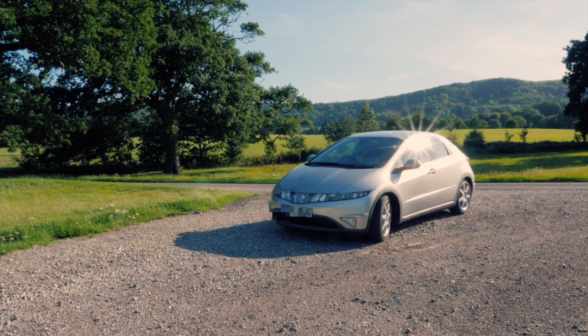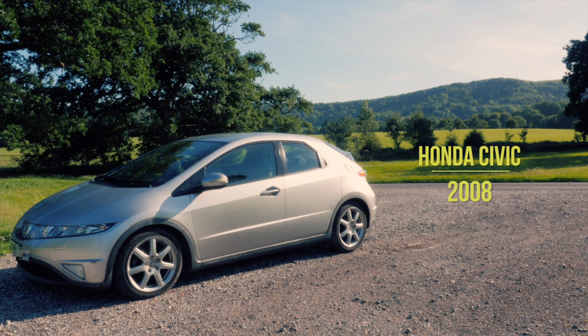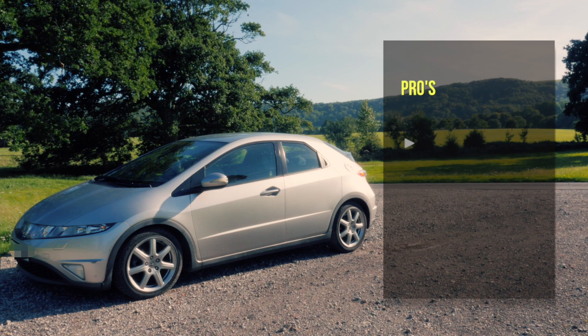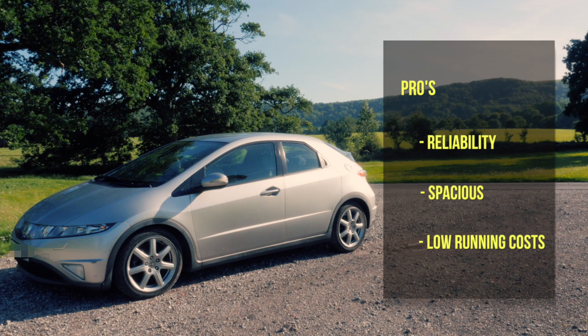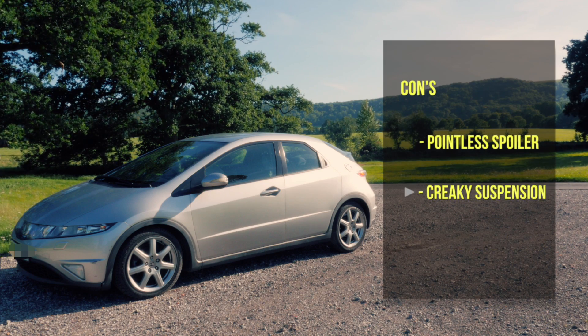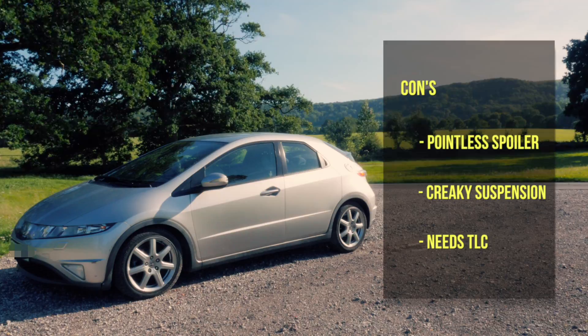Here at Real World Reviews we've composed some pros and cons to help you decide what you want in your next car. Pros: reliability, it's spacious for a hatchback, and cheap to maintain. Cons: that rear spoiler ruins your rearward visibility, it's prone to suspension squeaks and creaks, and can be a little thirsty if not driven with care.